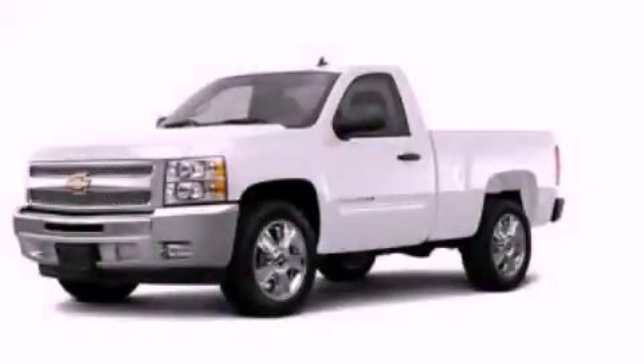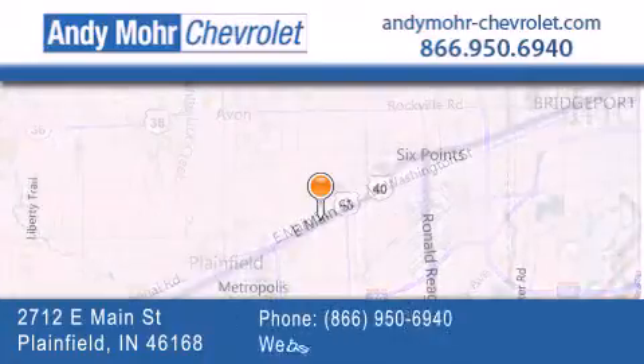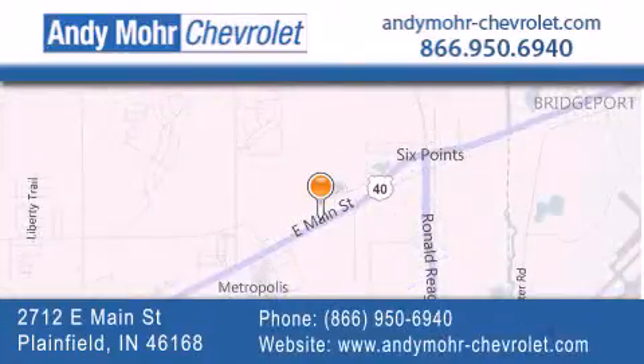Stop by today and test drive this vehicle for yourself. Andy Moore Chevrolet is the place to find new Chevrolet cars as well as pre-owned cars in Indianapolis. You can visit our new and pre-owned inventory online, get new car pricing, and receive free no-obligation price quotes. Visit Andy Moore Chevrolet today at 2712 East Main Street in Plainfield, or see us online at andymoore-chevrolet.com.